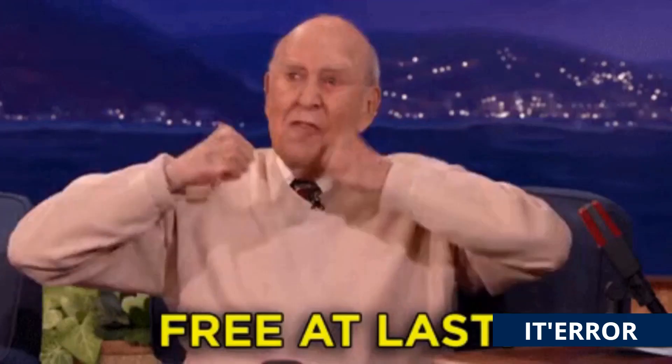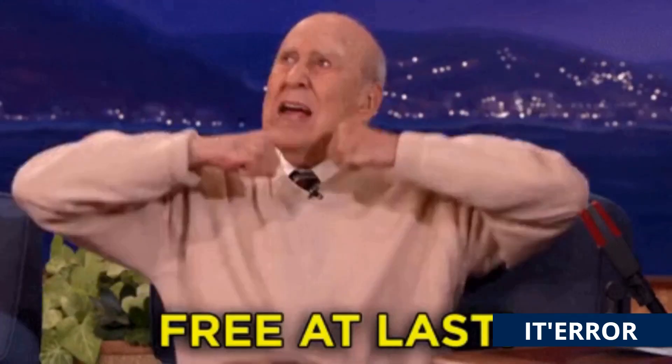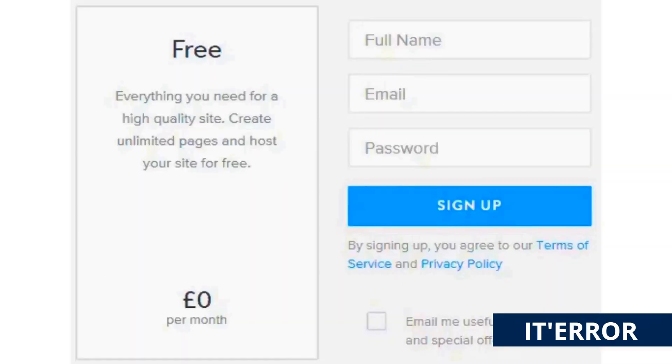If you are looking for a domain name, I think you would love this video, because it is really amazing that you can get a domain right now for free just by signing up.